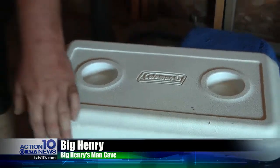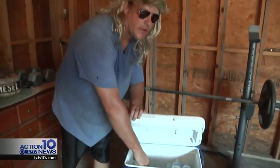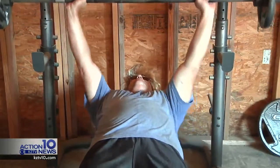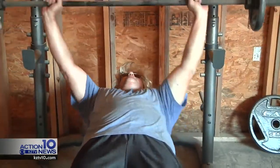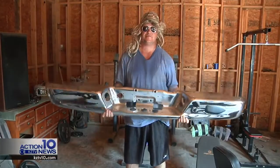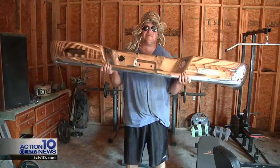I'm Big Henry, and this is my man cave. After a good workout, I like to go to the cooler and grab a good cold one. Big Henry works out for hours on end. How many miles, Big Henry? 47. He's the only man I know that can curl a truck bumper 200 times. 105.